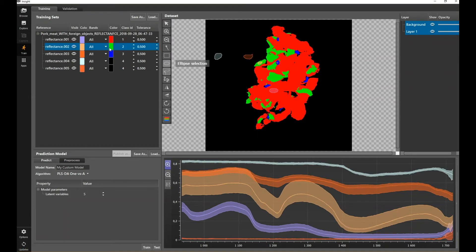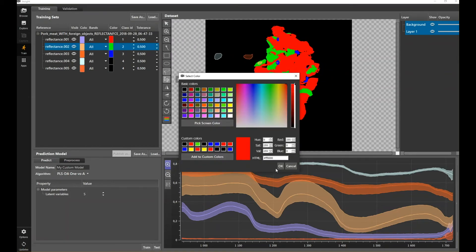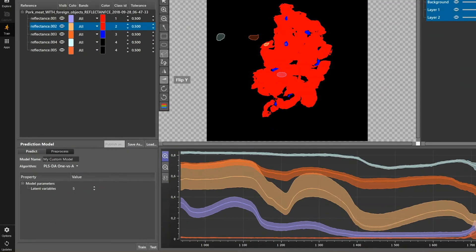To highlight the flexibility of the method: if we decide that fat is actually acceptable and we don't want to sort it separately from the meat, it is possible to combine them, so that we can really highlight only the contaminant.